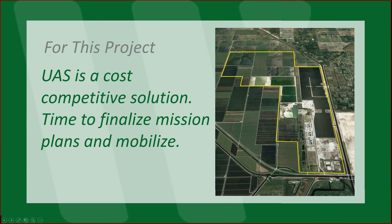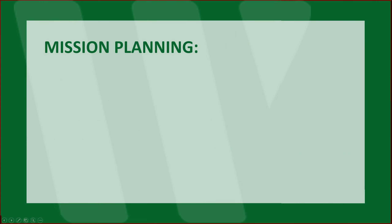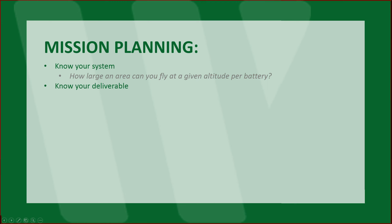Now it's time to finalize the mission plans and mobilize. Mission planning: know your system. How large an area can you fly at a given altitude per battery? Know your deliverable: what's the resolution? What kind of accuracy is required? How much overlap and side lap will you need to achieve those?